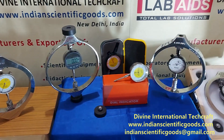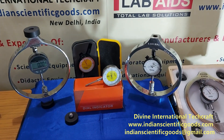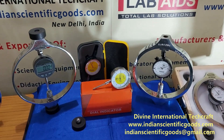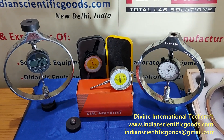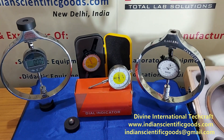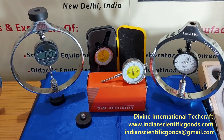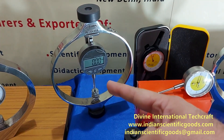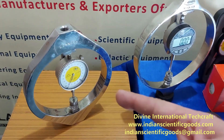We manufacture integral type compressive proving rings of different capacities from 0.5 KN (50 kgf) to 3000 KN (300,000 kgf). These can be calibrated in kg or KN. Displayed here are load rings of capacity 1 KN, 10 KN, 30 KN and 50 KN.